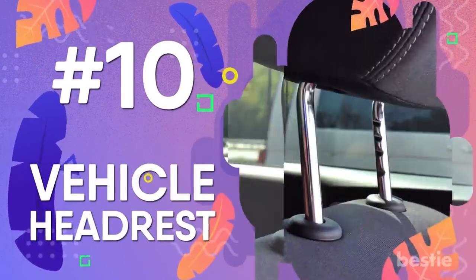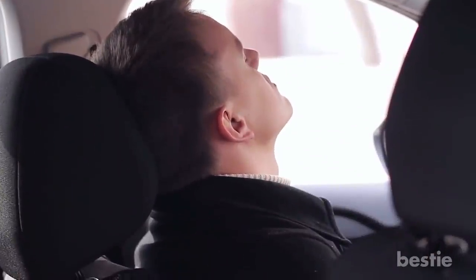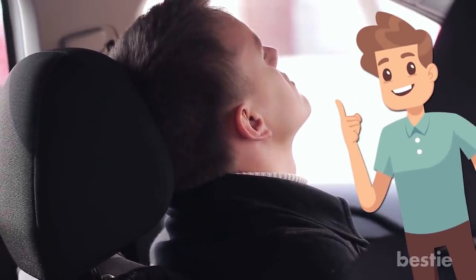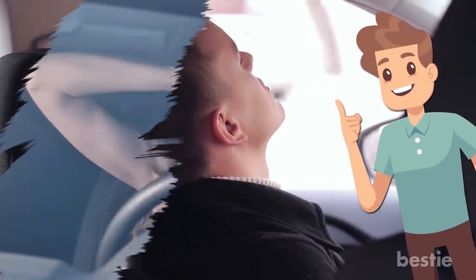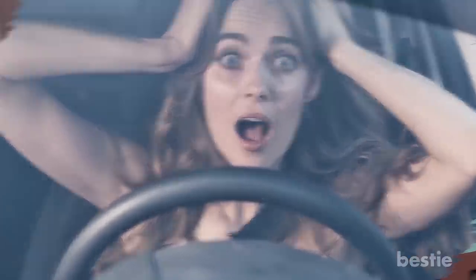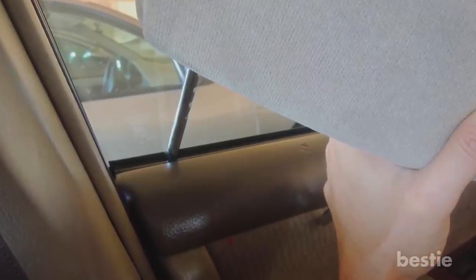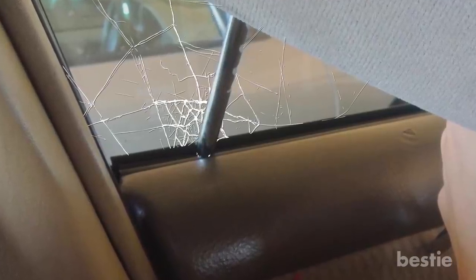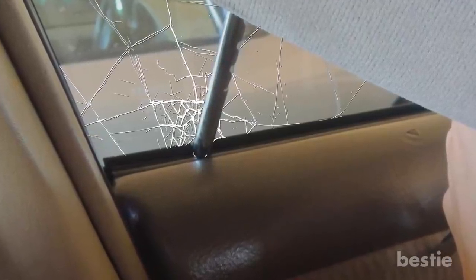Vehicle Headrest. Headrests stop the backward movement of the head in case of a hard brake or an accident — this device saves us in addition to airbags and seatbelts. But headrests also have a hidden function: if you find yourself locked in a car, you can get out with the help of a headrest. Take the headrest off and push one of the pegs down into the space where your window retracts, just where the seal is, jam it down a few inches and pull the headrest toward you.